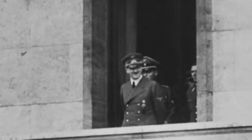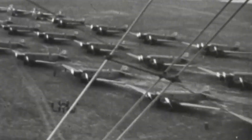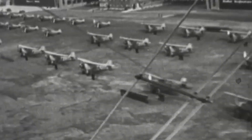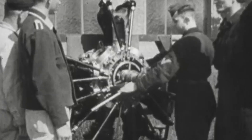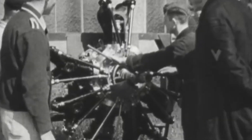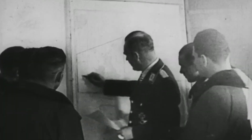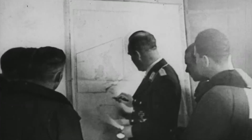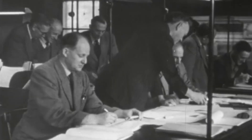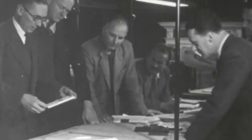Germany was bracing for war, and Adolf Hitler had grand plans to turn the Luftwaffe into the world's most fearsome aerial combat force. This ambition ignited a whirlwind of development and bold experimentation, thrusting Germany to the forefront of aircraft innovation. By 1937, the German Air Ministry, known as the Reichsluftfahrtministerium, called for a single-engine, three-seater aircraft designed for short-range reconnaissance and observation.